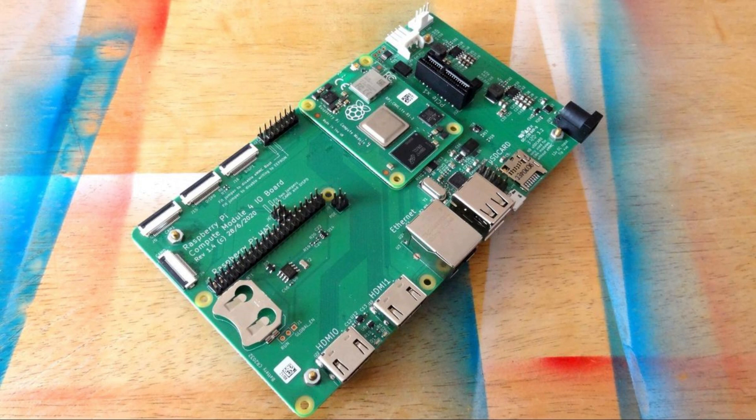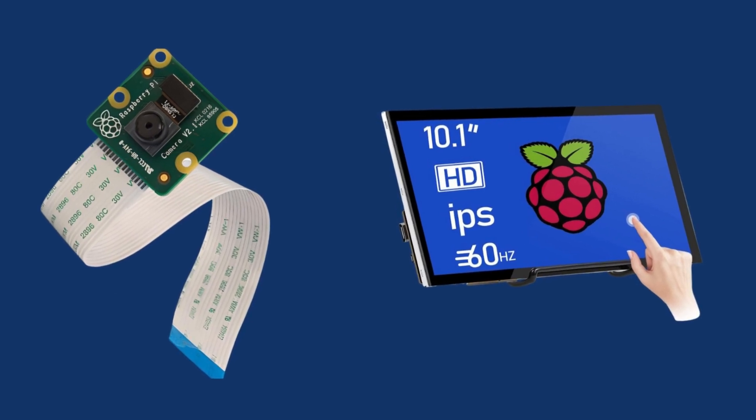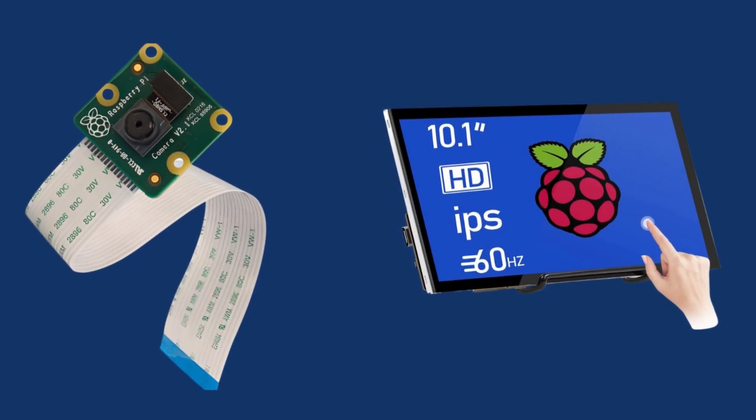These are 4-lane MIPI interfaces and they use the same high-density pinout as found in the various generations of compute modules from the Raspberry Pi Foundation. These connectors are connected to a bidirectional transceiver, meaning that you can connect either a camera or a display. Because of this, the connector is not a standard MIPI connector, so you need a special cable to connect to normal MIPI connectors.